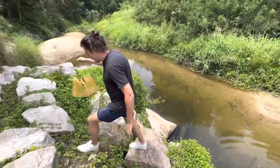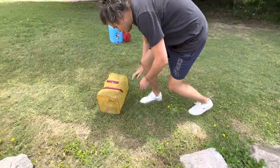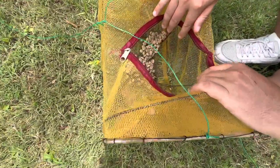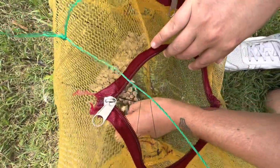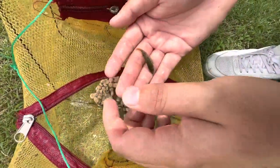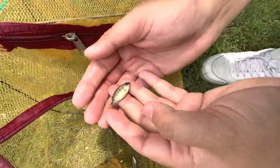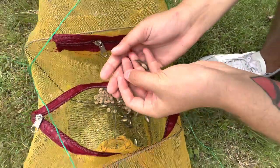A lot of swordtails — I don't think we got any of those... oh, we got one. Is that a tilapia? Okay, it is — I'm pretty sure that's a tilapia. Correct me if I'm wrong, but I'm almost certain that's a juvenile tilapia.